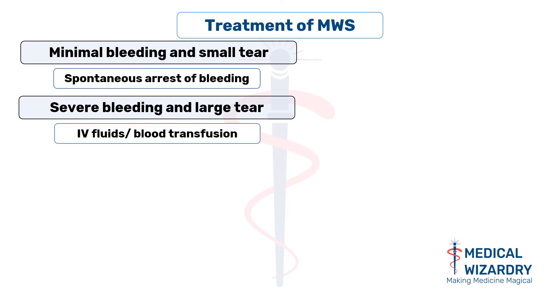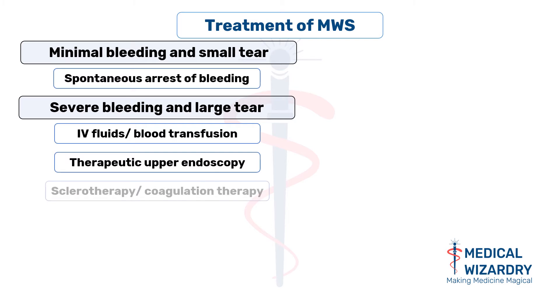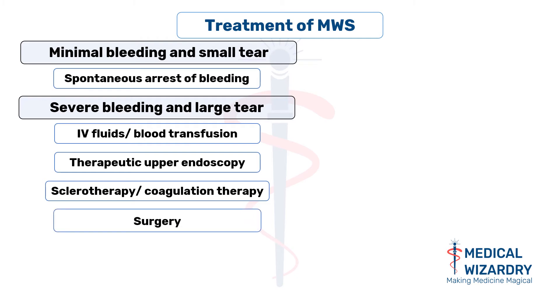Additionally, therapeutic upper endoscopy techniques, sclerotherapy, or coagulation therapy can be tried to seal the injured blood vessels. Surgical care may be required in special cases where bleeding could not be controlled by these techniques.